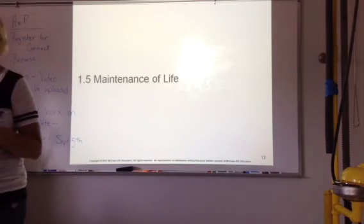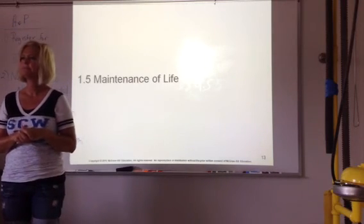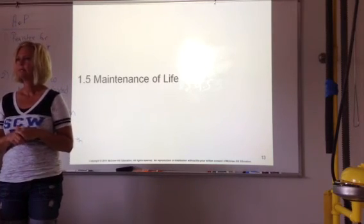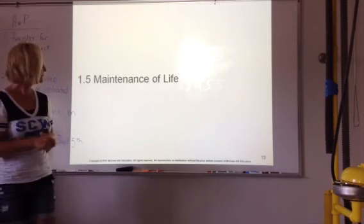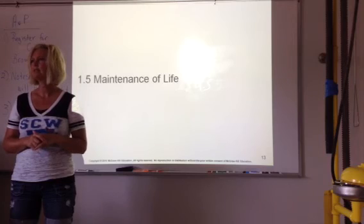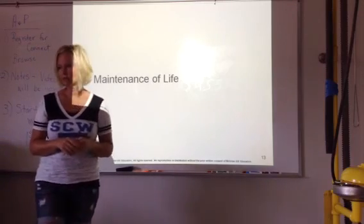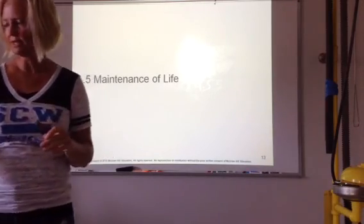And that's where I'm going to stop. Questions? A few new terms, but not a lot. Some of it should be review from biology and chemistry. So we'll stop there for today and start with 1.5 next time.